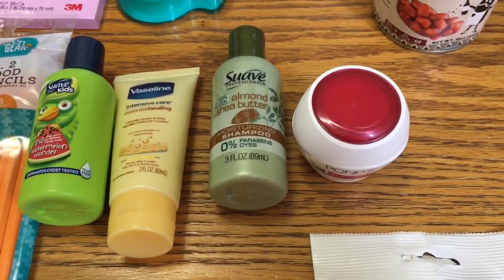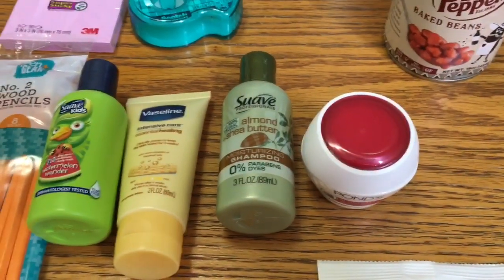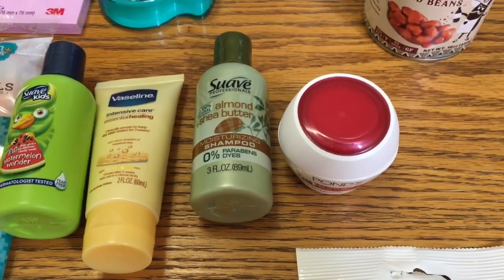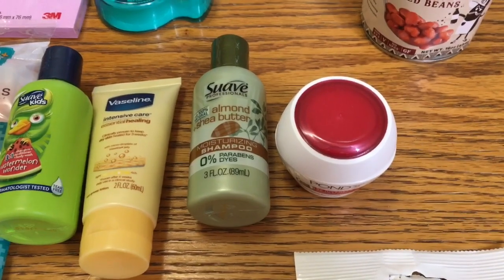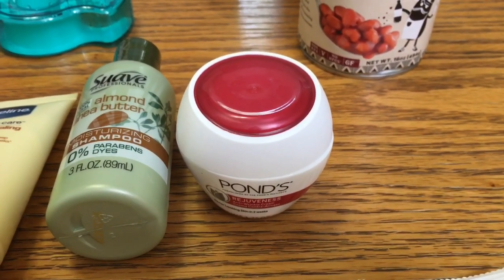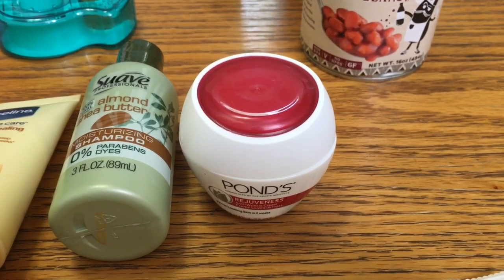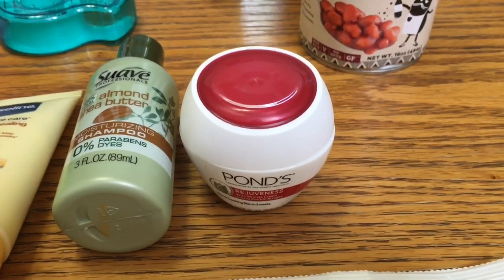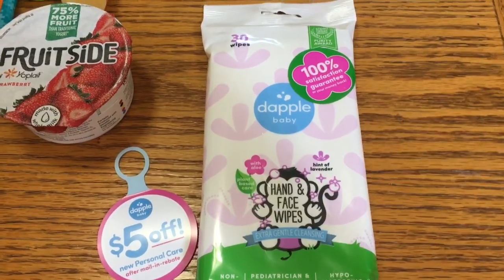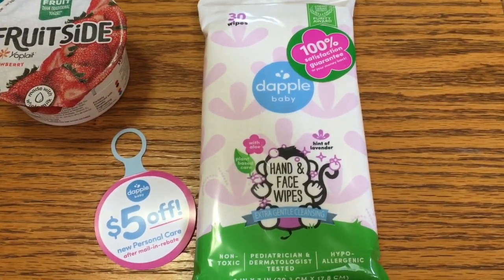The green Suave is 97 cents — you'll get 400 kicks which is equal to $1.60, making that a 63 cent money maker. And then the Ponds is $1.47 — you'll get 300 kicks which is equal to $1.20, making that 27 cents. These Dapple baby wipes are $3.49.